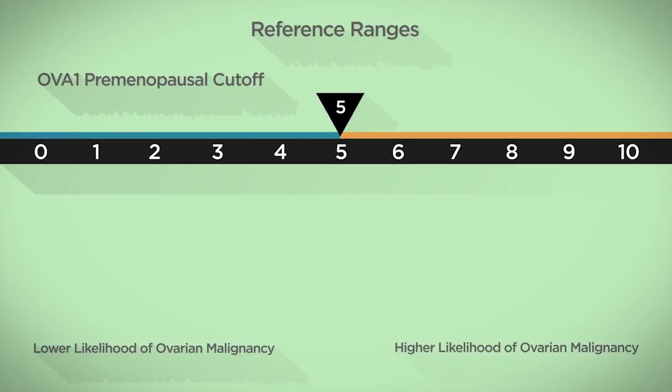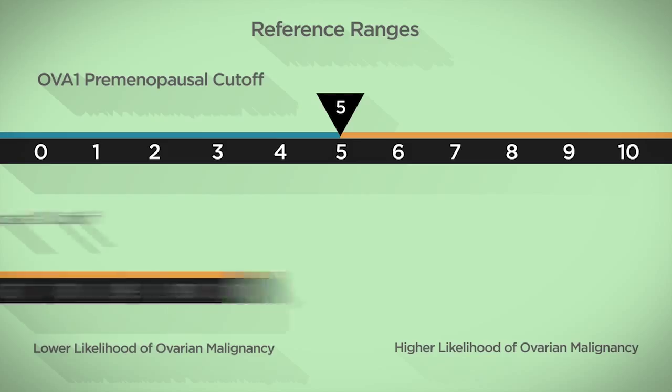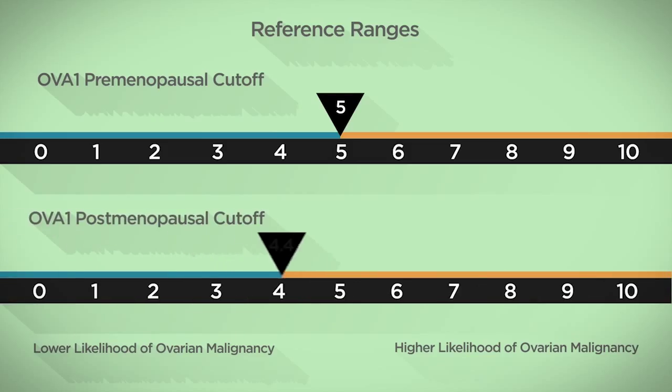For premenopausal women, a score of greater than or equal to 5 is associated with elevated risk for malignancy. The cutoff for elevated risk of malignancy is 4.4 in postmenopausal women.